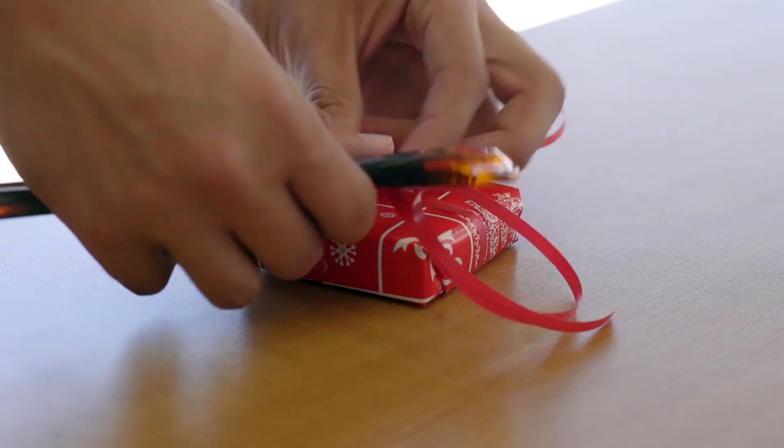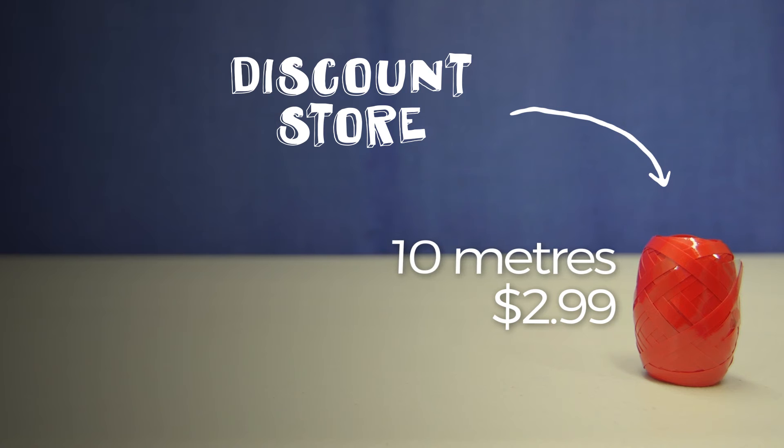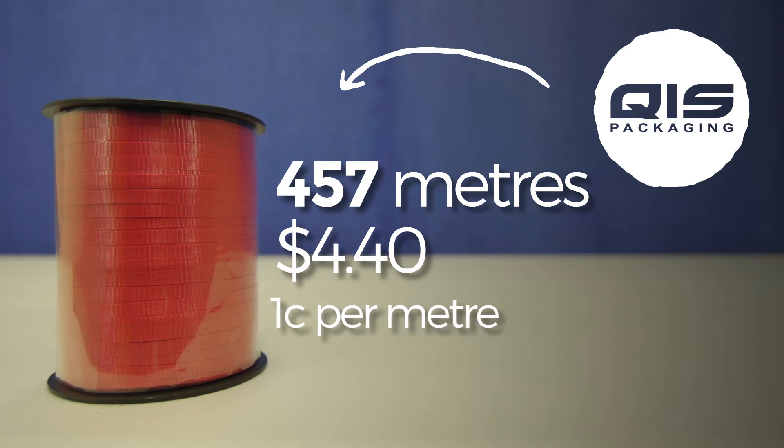For smaller gifts you might want some nice curling ribbon. This store-bought curling ribbon cost two dollars ninety nine for ten meters. Again, that won't get you very far. At QAS you can get a whopping 457 meter roll for just four dollars forty. This works out to just one cent per meter. You'll have plenty of ribbon for many Christmases to come at a thirtieth of the price that you'd buy at the shops.